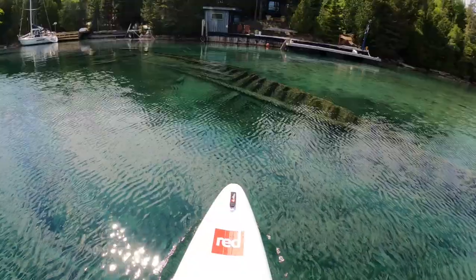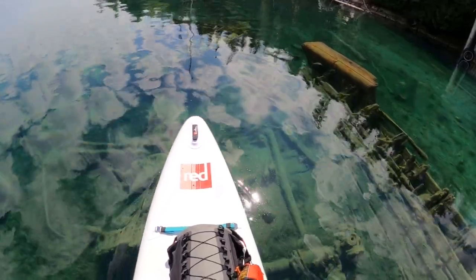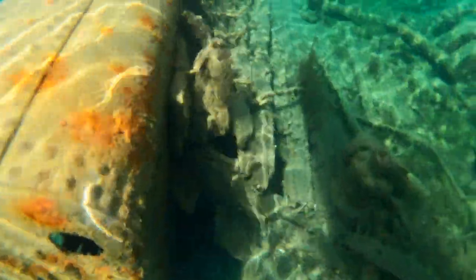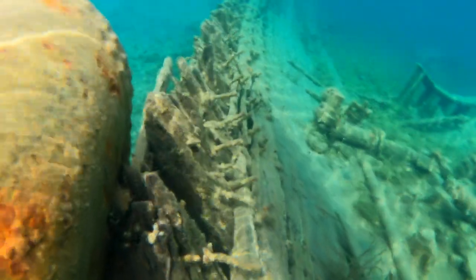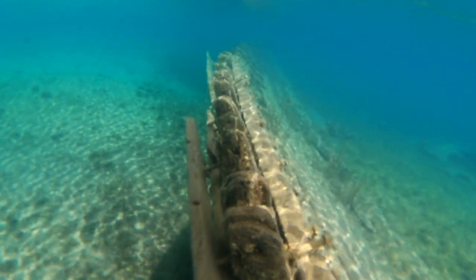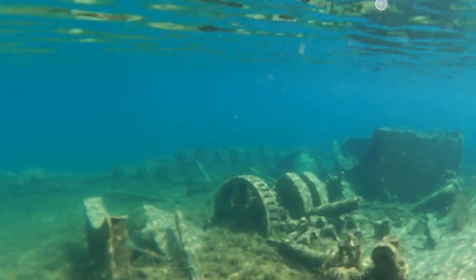The other shipwreck in Big Tub Harbour is the City of Grand Rapids, which was a wooden passenger steamer ship that caught fire while docked in Little Tub Harbour on October 29th, 1907. The 38-metre or 125-foot ship was towed away from the harbour into the open water to prevent the fire from burning down the harbour docks and buildings. The City of Grand Rapids was towed into Georgian Bay until the line burned and the ship floated free. The winds blew the burning ship into Big Tub Harbour where it ran into the ground and burned to the waterline. Today the hull still rests in Big Tub Harbour.